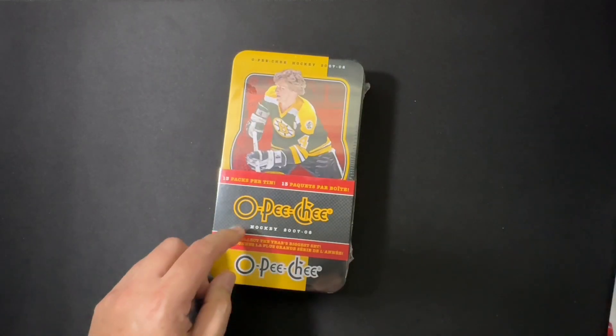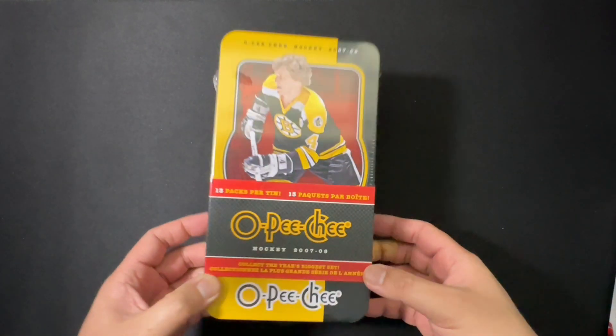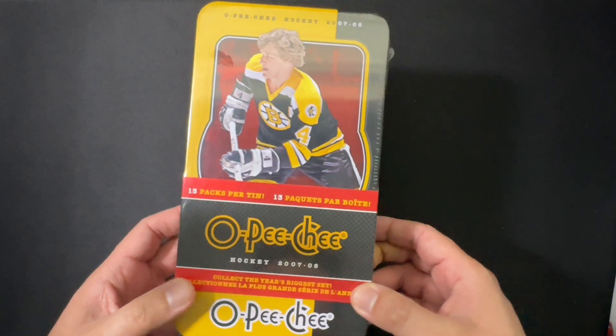Let's take a look at this box — 13 packs per tin, six cards per pack. Picked this one up for $34.95.